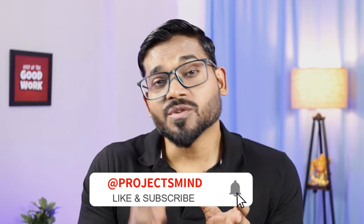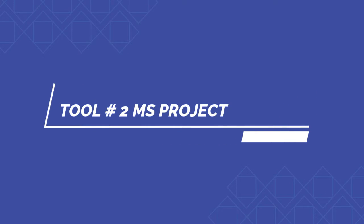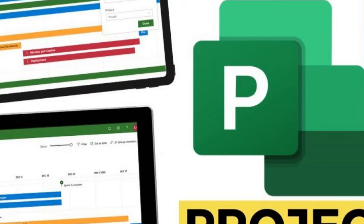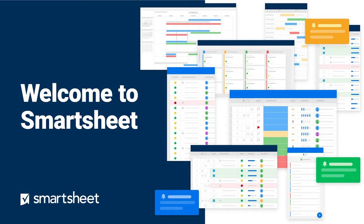Number two is Microsoft Project, very common among small to medium-sized projects. A classic that continues to evolve, it's ideal for those who love integration with Microsoft apps and require a flexible tool that scales with project demand. Next is Smartsheet, very popular as a collaboration tool. You can think of it as an online Excel sheet with various added functionality. For those who thrive in a spreadsheet-like environment but need more power, Smartsheet is your best bet.